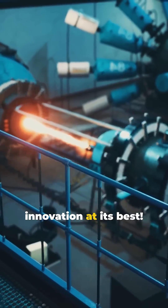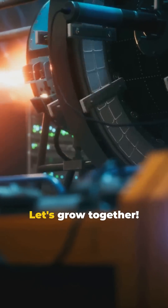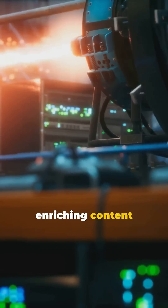This is nuclear innovation at its best. Stay tuned for more tech wonders. Let's grow together. Subscribe to MonkWire and support the creation of more enriching content you'll love.